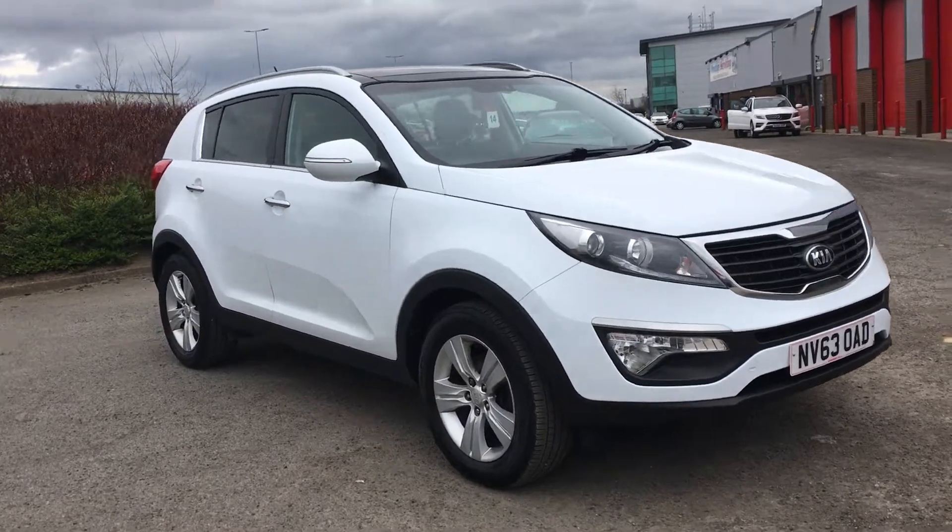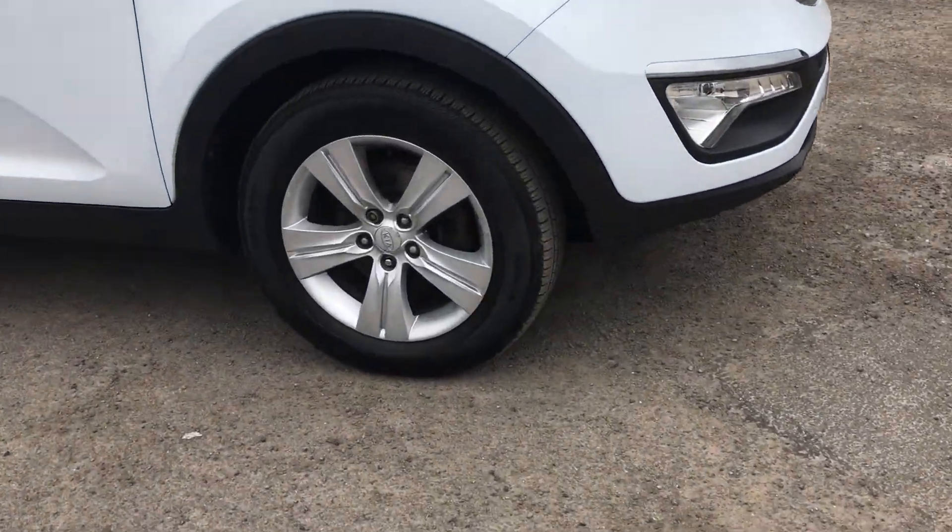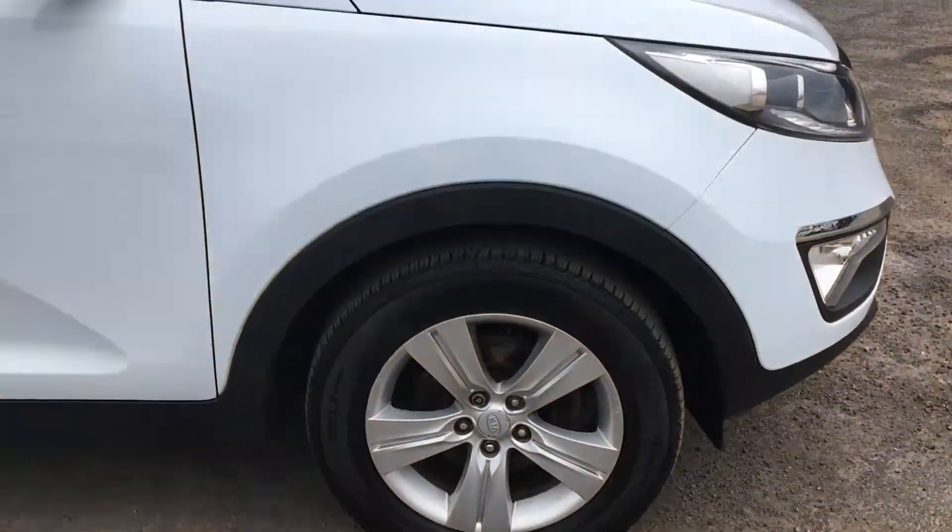First thing you'll notice about this vehicle is the 17 inch alloy wheels. We'll take you inside and show you some more of the spec.